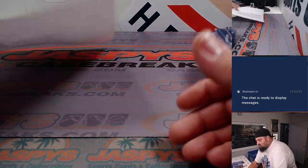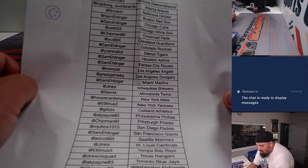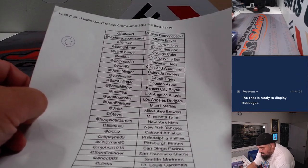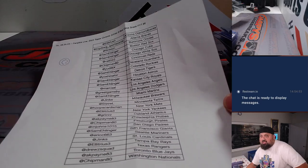Alright, so again, that was from Fanatics Live on Sunday night, August 20th — jumbo case break PYT number six. Thank you so much, guys. We'll see you next time.